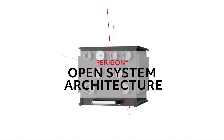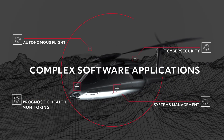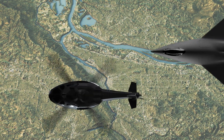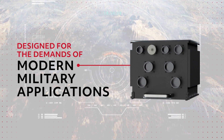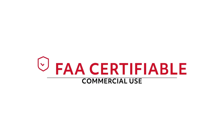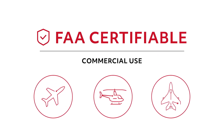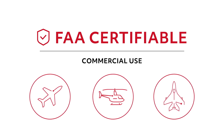With an open-system architecture allowing you to host complex software applications to meet your integration needs now and into the future. From rotary to fixed-wing and beyond, Paragon is designed for the demands of modern military applications and is FAA-certifiable for commercial use, and optimized to meet your flight control and vehicle management computing needs across a broad range of platforms.